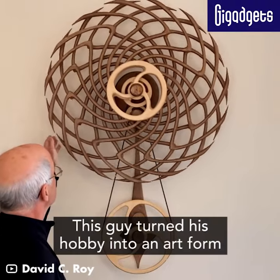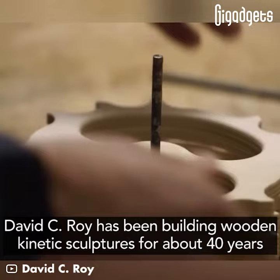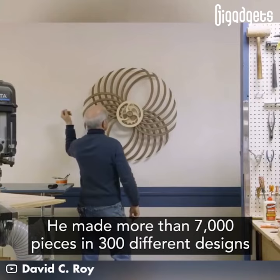This guy turned his hobby into an art form. David C. Roy has been building wooden kinetic sculptures for about 40 years. He made more than 7,000 pieces in 300 different designs.